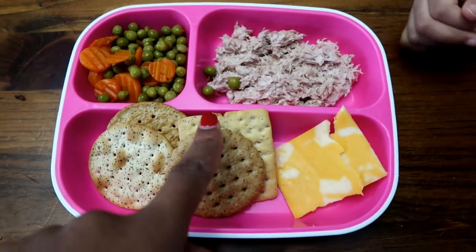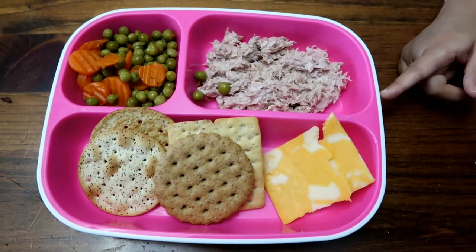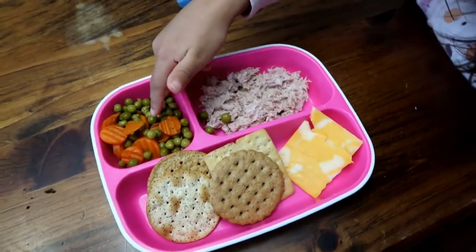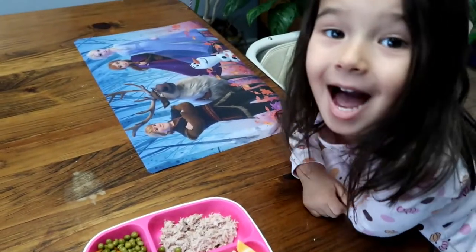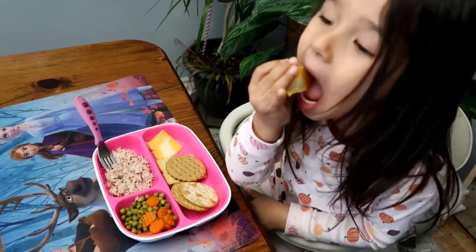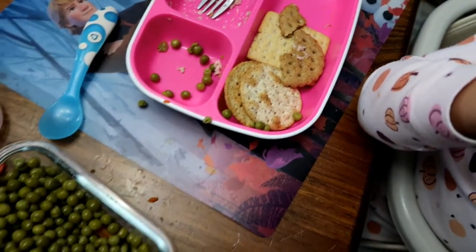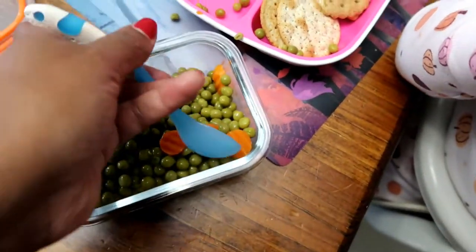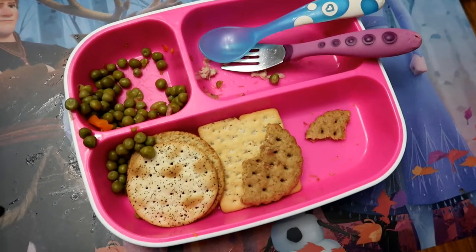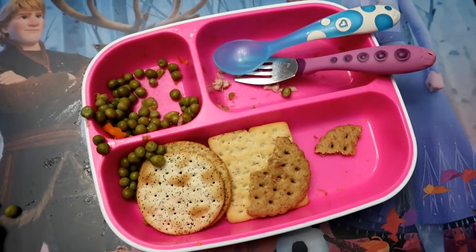Luna's lunch today is some canned tuna with mayo, some peas and carrots. We have an assortment of crackers I use for charcuterie, so she chose the four she wanted. And then I gave her some cheese as well. We re-upped on the cheese — she had four little squares and asked for more peas and carrots, so I added some more. She ate all of her tuna and half a cracker. That's her third helping of peas and carrots. She didn't really go for the crackers, but I'm glad because she got lots of protein in.